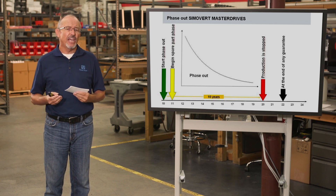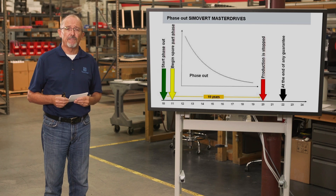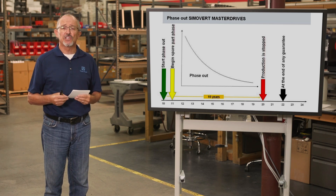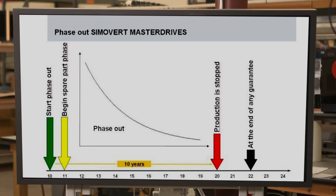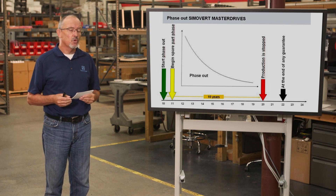So based on that initial date of October 2010, by 2020, the product will officially be phased out and will enter into what they call discontinued. During the phase-out time, in addition to Siemens, there are many third parties that can provide support. Their last warranty liability ends in 2022.